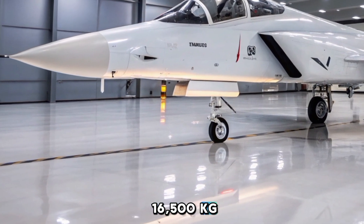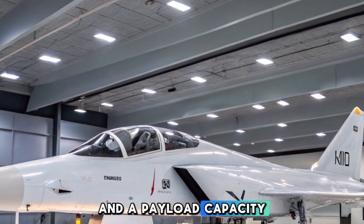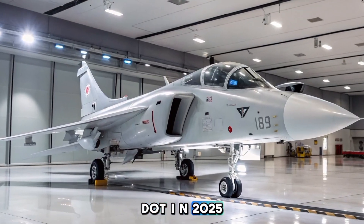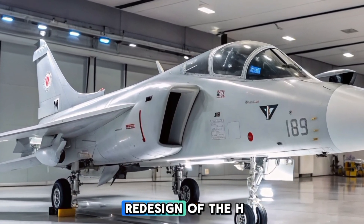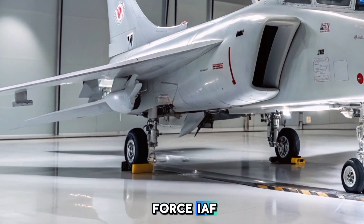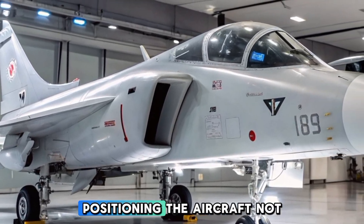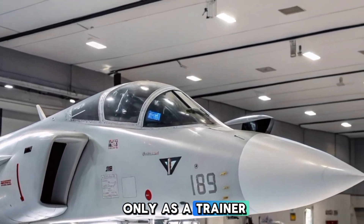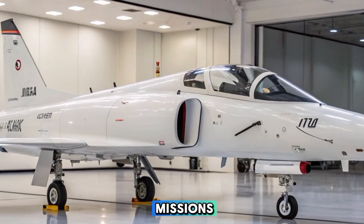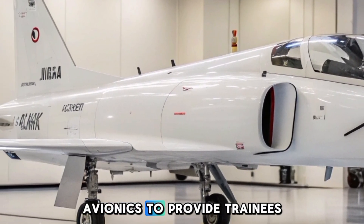The aircraft is projected to have a maximum takeoff weight of 16,500 kilograms, an internal fuel capacity of 3,500 kilograms, and a payload capacity of 4,500 kilograms distributed across 11 hardpoints. In 2025, HAL initiated a significant redesign of the HLFT-42 based on feedback from the Indian Air Force, emphasizing enhanced combat capabilities and positioning the aircraft not only as a trainer but also as a potential light combat aircraft capable of undertaking operational missions.